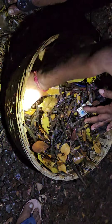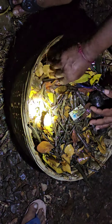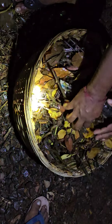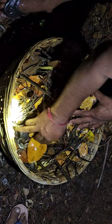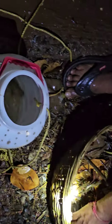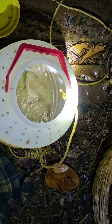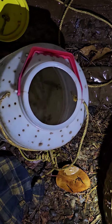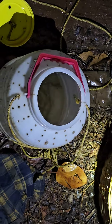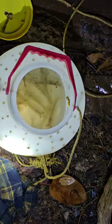He is putting them inside this bucket because he is going to use them as bait for catching big fish in the night — Chonak and all those things.